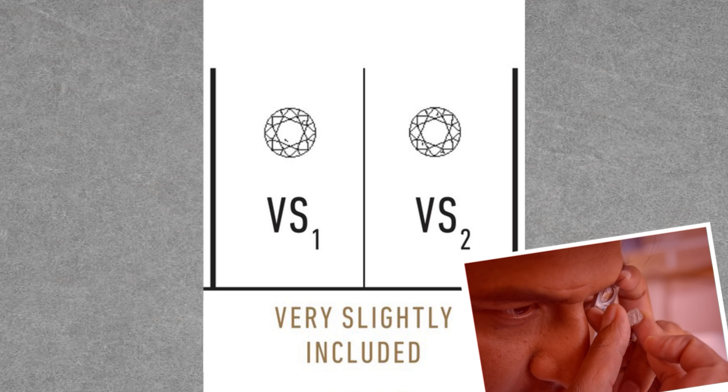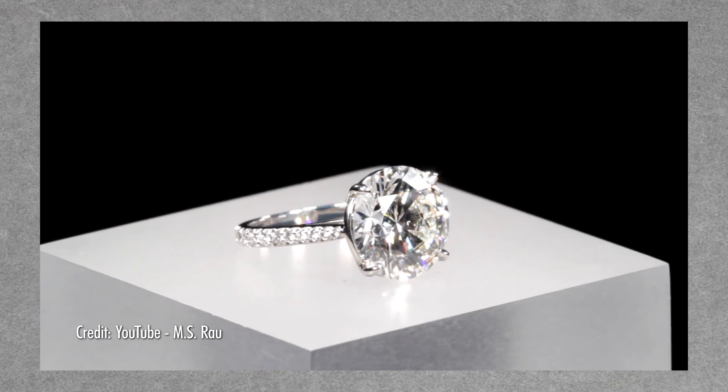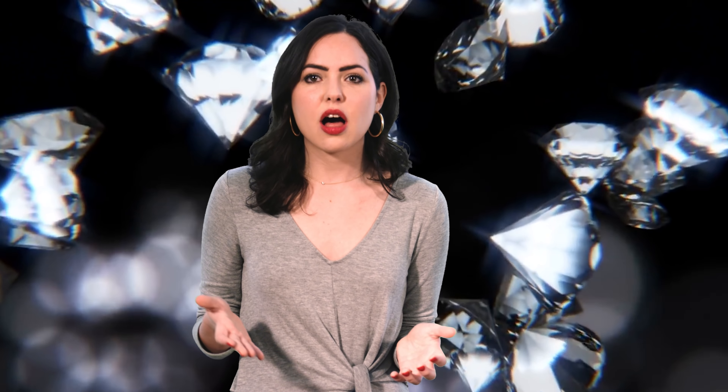Next, we have two slightly included grades, SI1 and SI2, where the inclusions are just noticeable under magnification. VS1 and VS2 designate diamonds that are very slightly included, so much so that it takes some effort for a skilled grader to even find the grade-setting feature. Finally, we come to IF, or Internally Flawless, and FL, Flawless. Internally Flawless diamonds have no imperfections inside the diamond but will have some blemishes on the surface, all assessed under 10 times magnification.